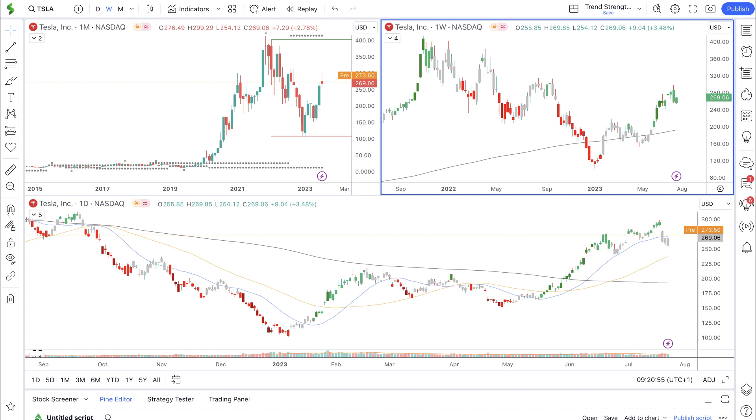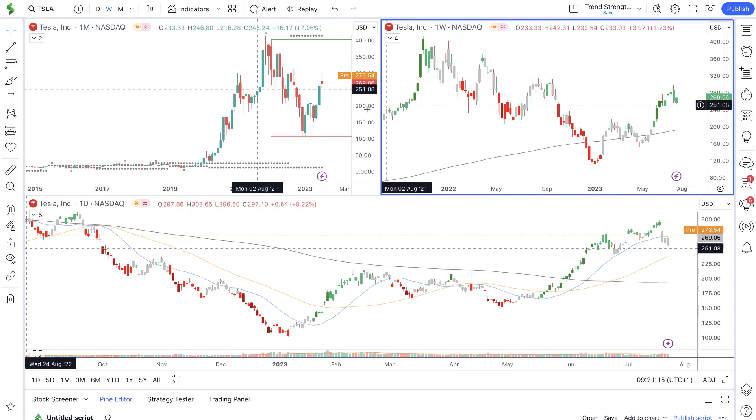Tesla shares have been downgraded on their rating from buy to neutral by UBS. In this video, I'll be breaking down the implications of this news on Tesla and diving deeper into why investors should consider buying or staying away from Tesla stocks. Let's have a deep dive into Tesla.